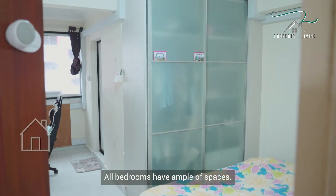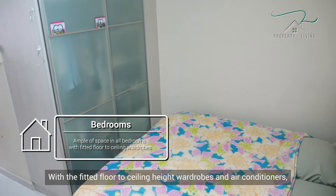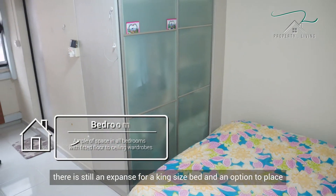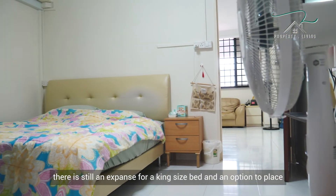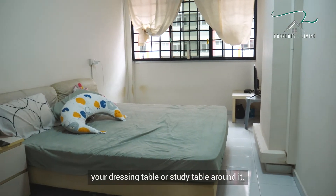All bedrooms have ample space. With fitted floor-to-ceiling height wardrobes and air conditioners, there is still an expanse for a king-sized bed and an option to place your dressing table or study table around it.